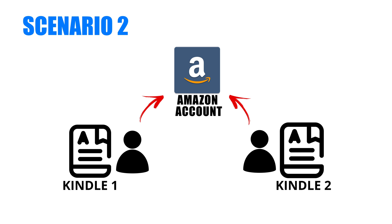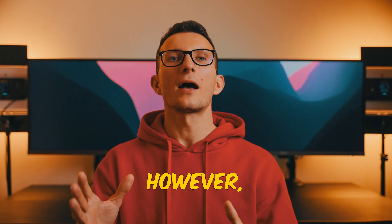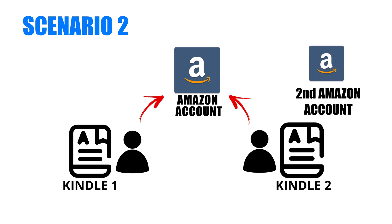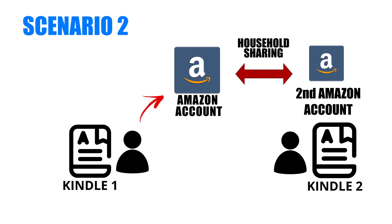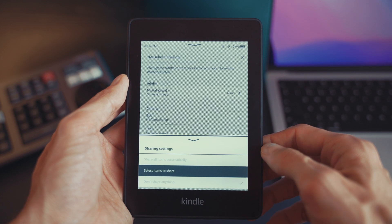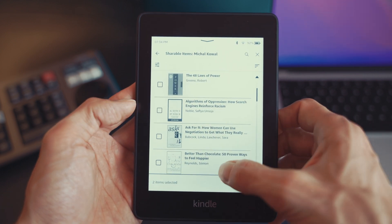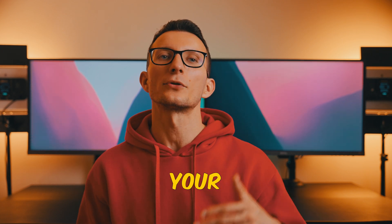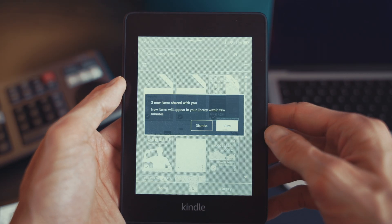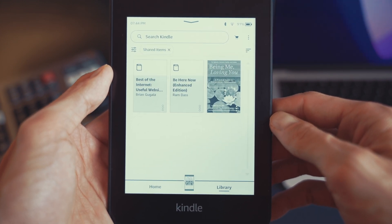For scenario two, when you have two Kindle devices, you can certainly apply the same collections solution as before. However, there's another option: registering or creating a second Amazon account. Once created, you can use the household sharing feature and add the second account as part of the household. When setting up household sharing, make sure you choose the option to share individual books rather than all books — this way you can manually select which books to share with the newly created account. Finally, you need to deregister and re-register your Kindle device with that newly created Amazon account. This step is slightly more time consuming, but it's beneficial for managing the problem of mixing books across people with distinctively different tastes.